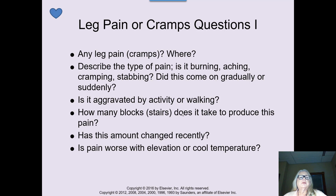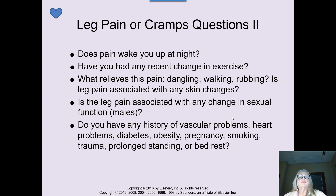How many stairs or blocks do they have to walk to experience the pain or cramps? You're finding out the full picture for the healthcare provider. Does the pain wake you up at night? Do you have any recent changes in exercise? What relieves the pain? Sometimes dangling relieves the pain; sometimes getting up and walking relieves it. Somebody with arthritis in their legs will have a different kind of pain than the muscle pain or cramps associated with vascular issues.